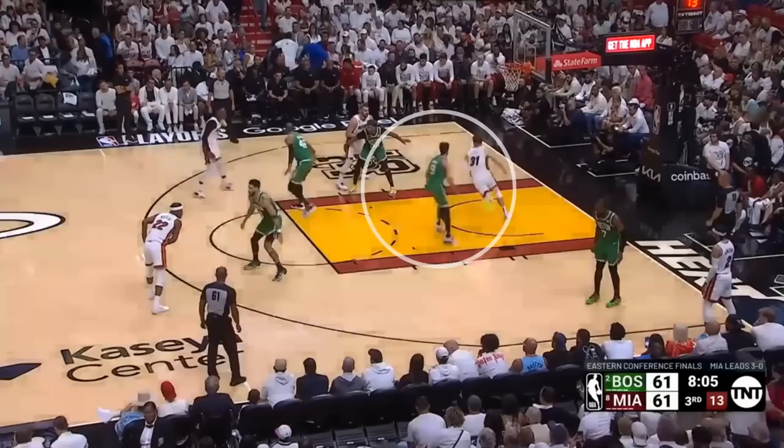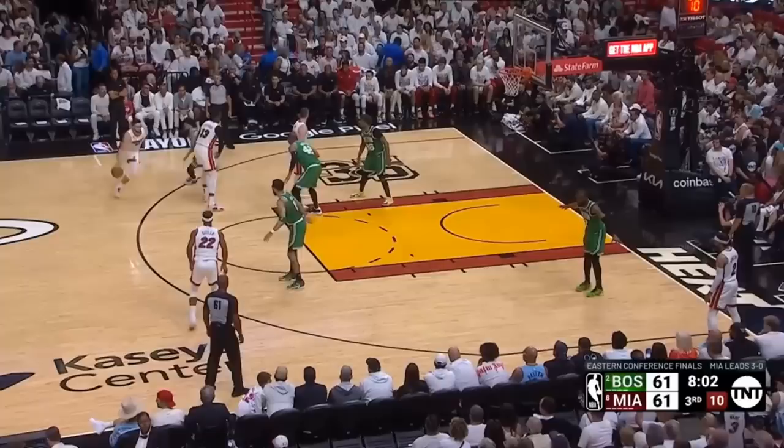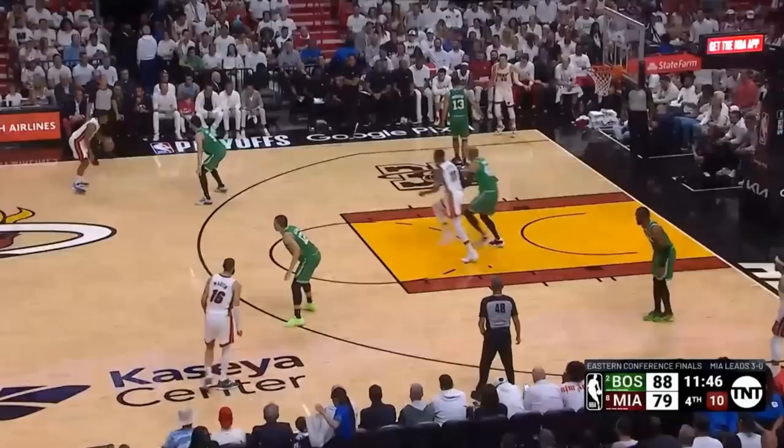This time it's two different screens that he has to dodge, and instead of staying attached to Struess, he finds an angle right in between them to cut off the path and run him off the perimeter into help down low, where Horford's able to take away a drive to the cup by swiping down.